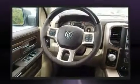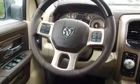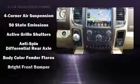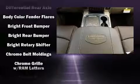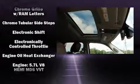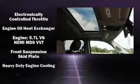Rear passengers enjoy the seat heating functionality, keeping them warm during the winter months. Audio features include an AM/FM radio, steering wheel-mounted audio controls, and 10 speakers providing excellent sound throughout the cabin.